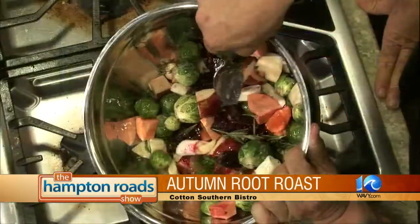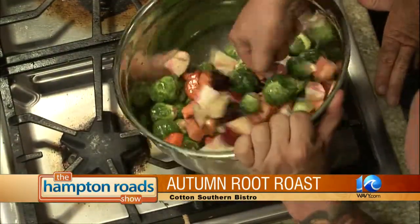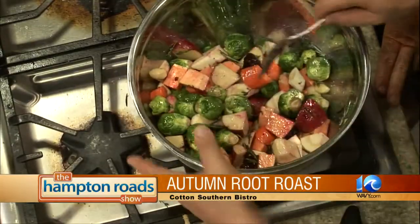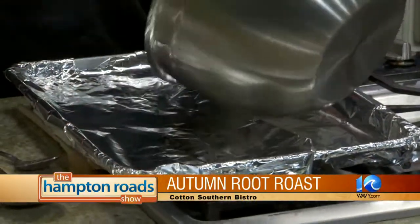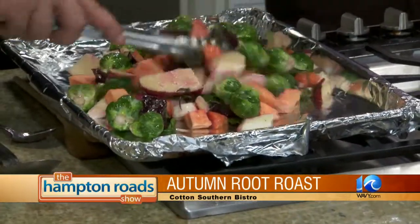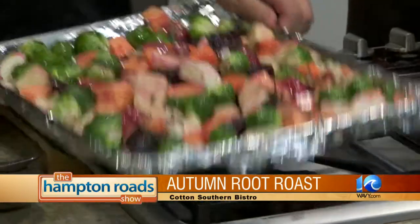Look at that — I like me some beets too, man. I'm coming around to beets. Do you see how the parsnips are automatically picking up that color? Look at that, it's amazing. Because they're nice and fibrous and they pick up all the flavors. We're going to put this on a sheet pan. 375 in the oven — let her rip.